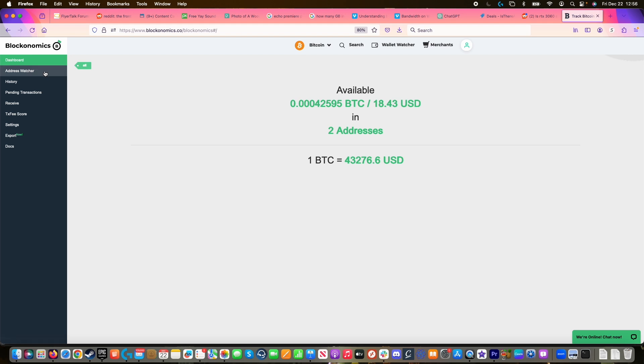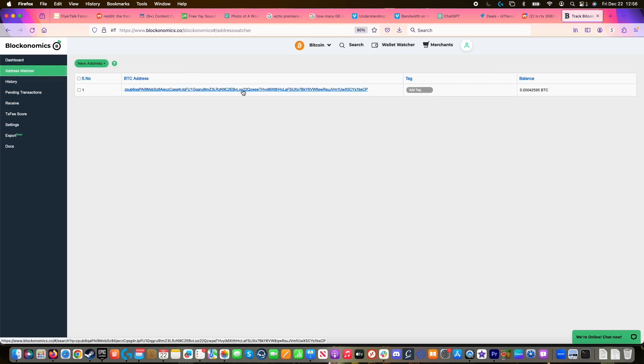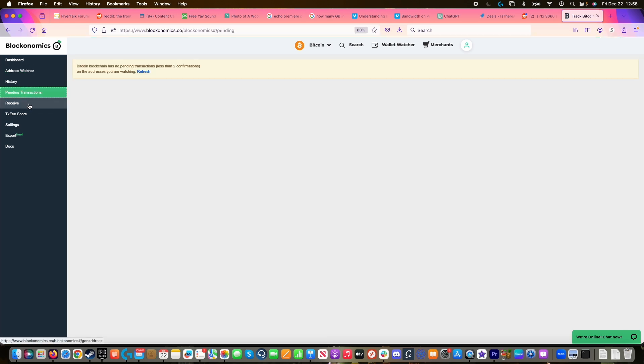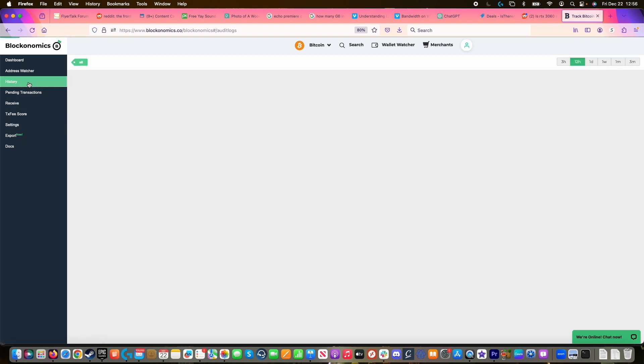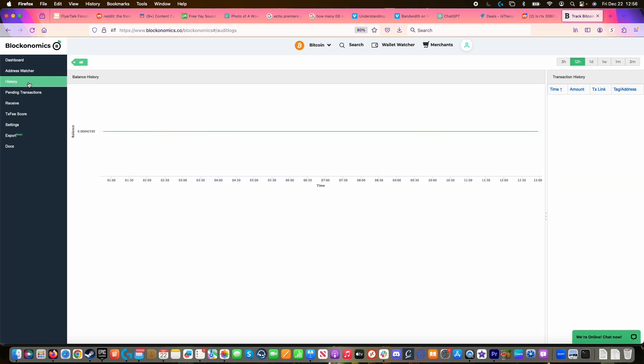Before we go through the roadmap of choosing the right wallet for you, there's a handy tool to keep an eye on your Bitcoin balance no matter which wallet you choose — it's called the Wallet Watcher. It helps you monitor multiple Bitcoin addresses at one time across multiple different wallets. You can track your balances, transactions, and even receive email notifications when transactions occur. Whether you're using a mobile, desktop, or web-based wallet, Wallet Watcher has your back, ensuring you're always in control of your Bitcoin finances. The link is down below in the description on Blockanomics.